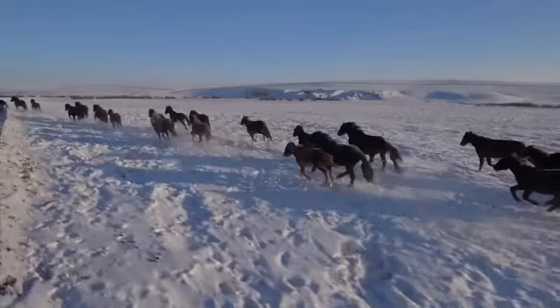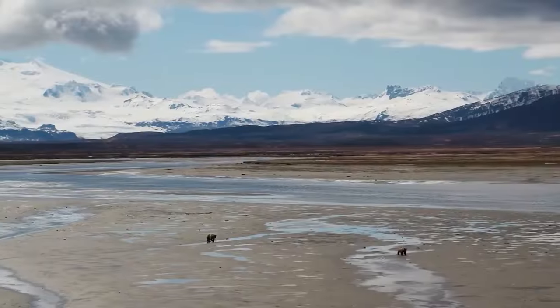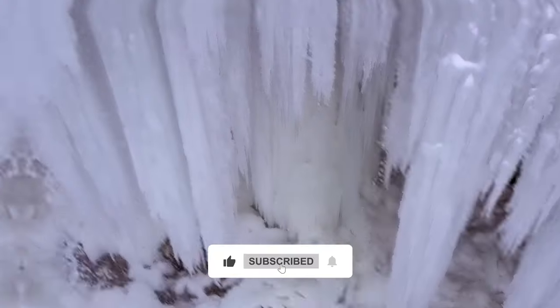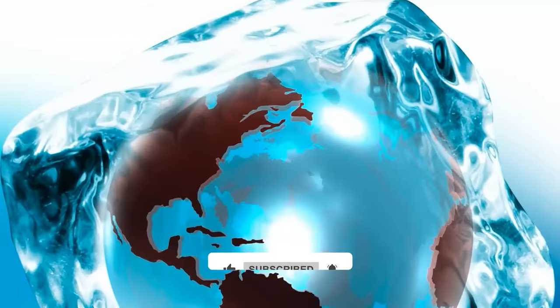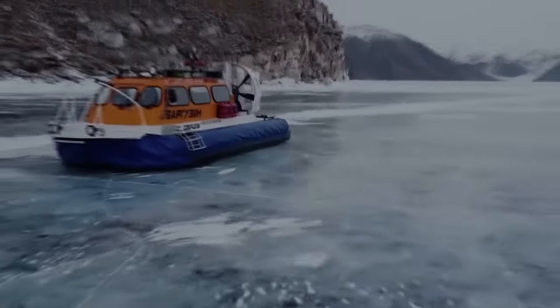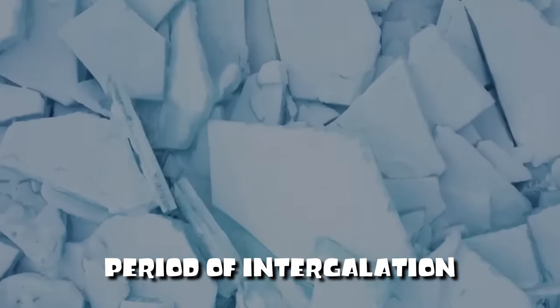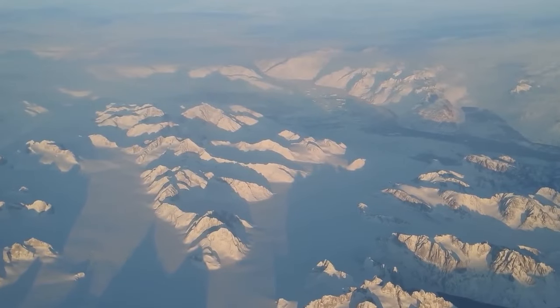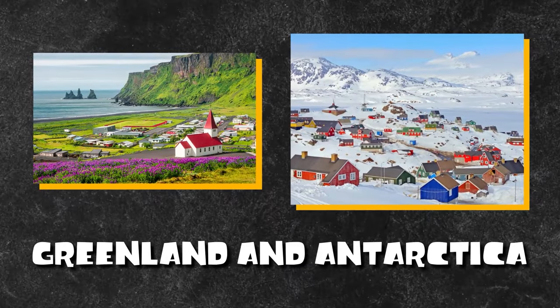So why isn't the Earth covered in ice right now? The answer is that we are in a period known as an interglacial. In an Ice Age, temperatures fluctuate between colder and warmer levels. Ice sheets and glaciers melt during warmer phases called interglaciation, and expand during colder phases called glaciation, when glaciers move towards the equator. Today, the glaciers have moved back to the North and South Poles, and two major ice sheets still exist — in Greenland and Antarctica.